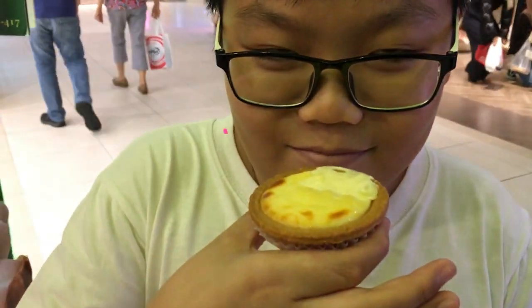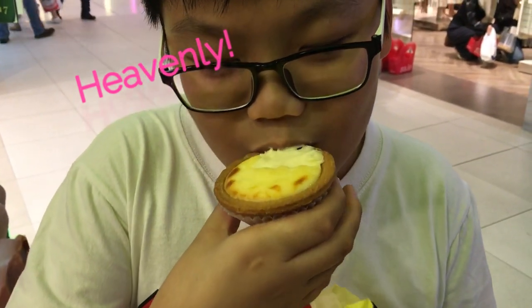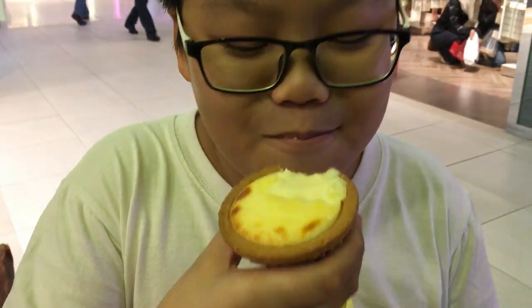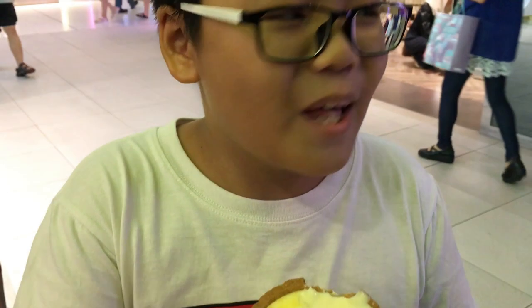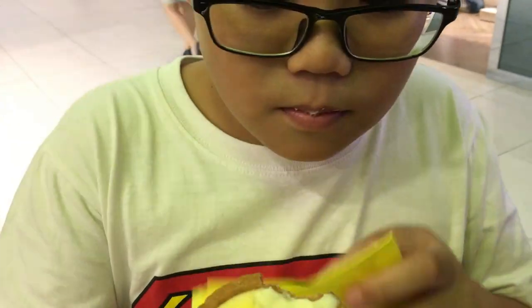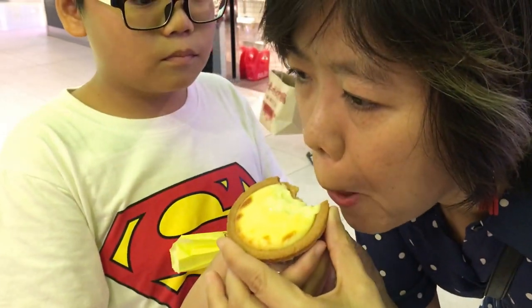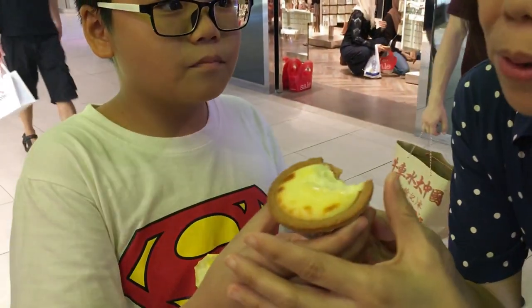Look at the coffee. It's satisfying. How is it? It's really good, really nice. It's so rich in flavor and it's very creamy. It's good!